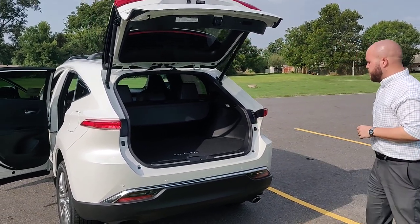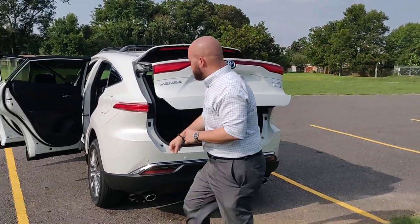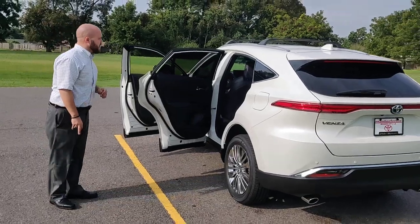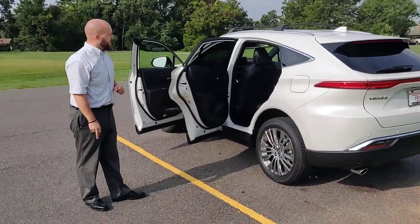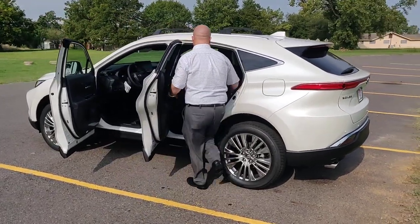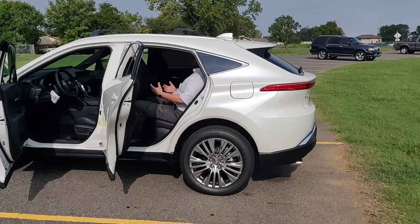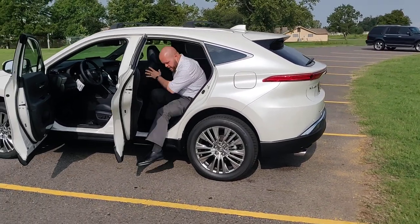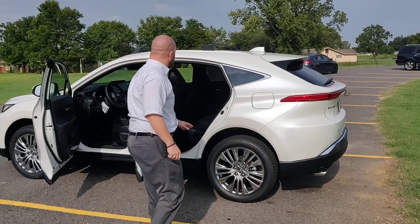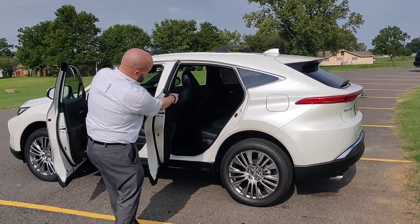Press the button and it closes. Dual chrome tip exhaust looks really sharp, and these wheels are very nice looking. In the back, you have room for three passengers, and sitting back here with the seat scooted back pretty far, it's very comfortable. There's AC in the rear as well. The back seats do fold down for additional storage.